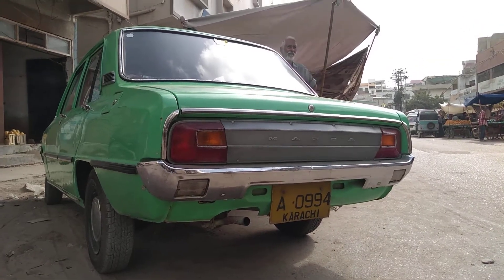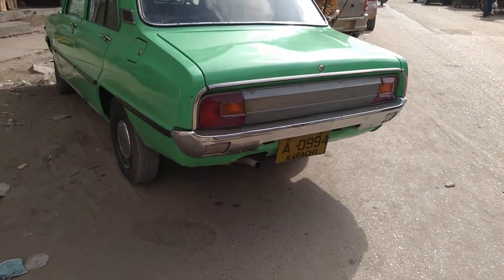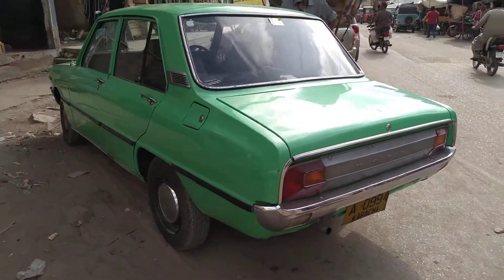Hello friends, welcome to the channel Bill & Tech. Today in this video we are going to show you the review of Mazda 1300cc — it's a 1971 model.